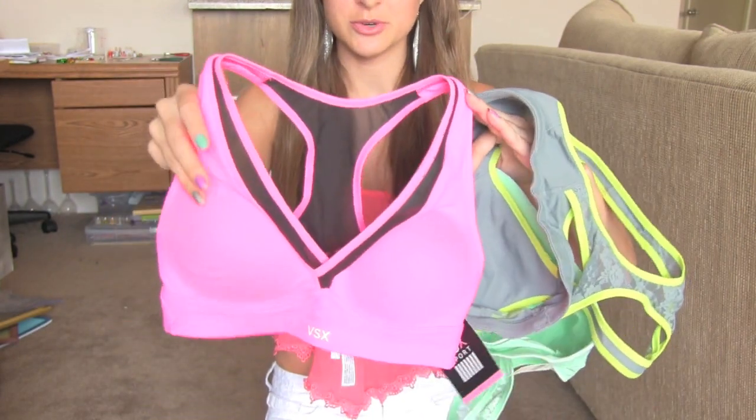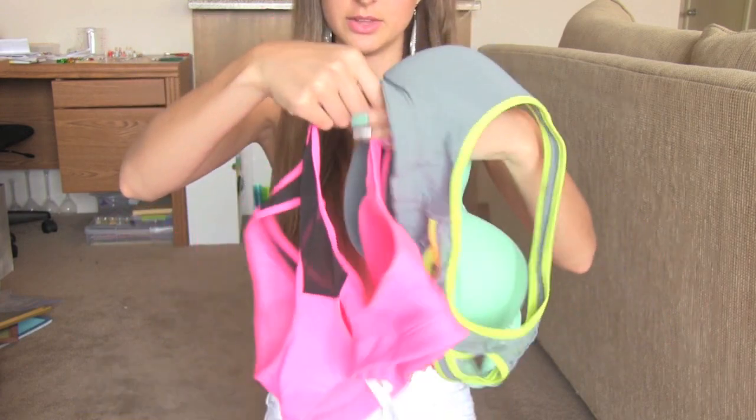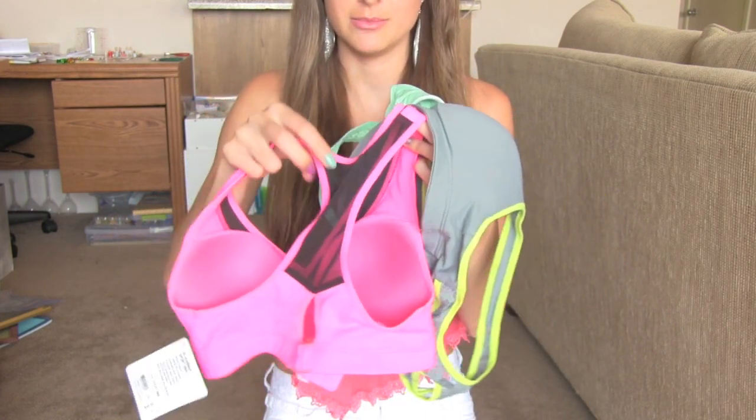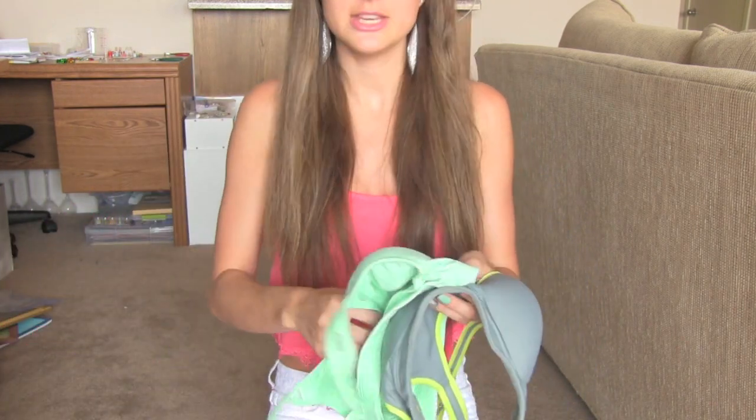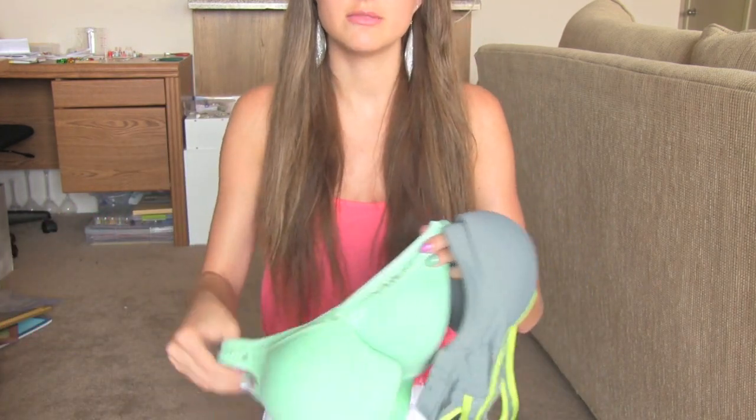I got these three sports bras. I got this pink one with a black mesh racer back. These are very, very comfortable. I wear them when I go rollerblading. I went rollerblading the past couple weeks with my boyfriend at the park and we literally did like 10 to 12 miles — we have to double check — but it was an awesome workout.